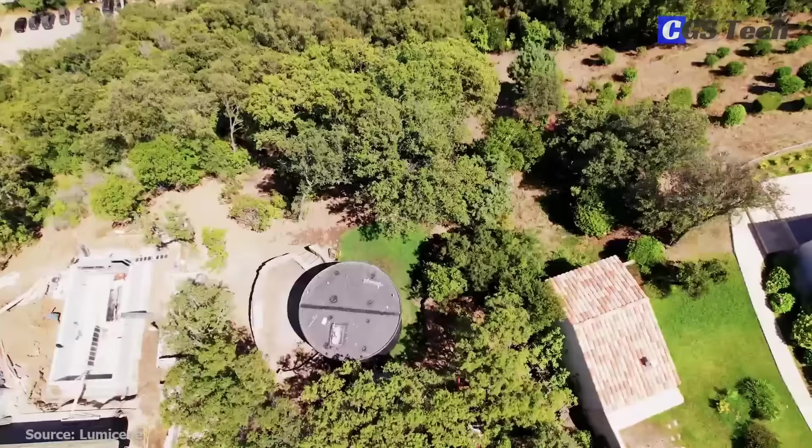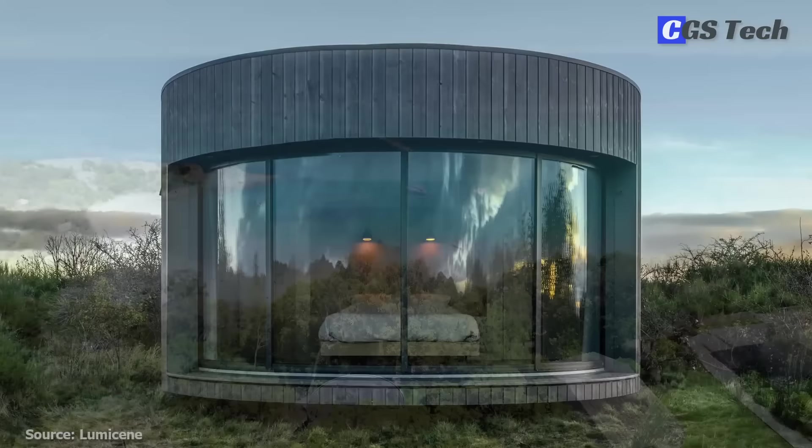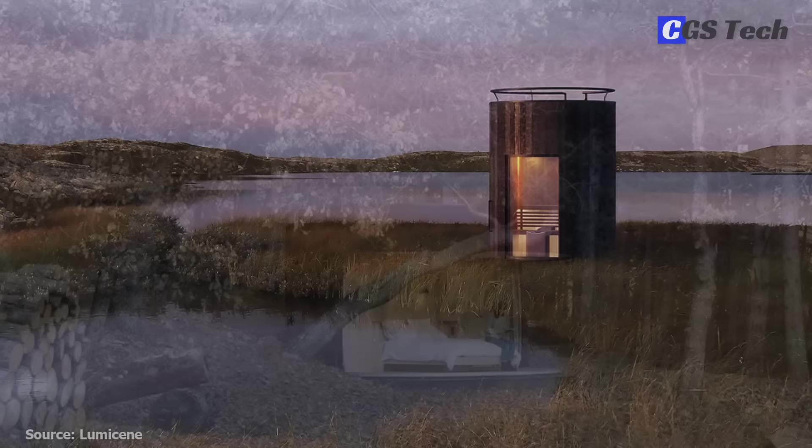Lumipods come in three sizes, from 183 square feet or 17 square meters to 450 square feet or 42 square meters, and even a tiny Lumipod sauna model. The company is operating in Europe but plans to expand to the US, Canada, and Australia soon.